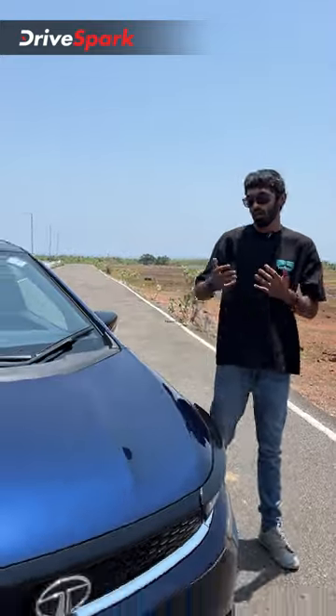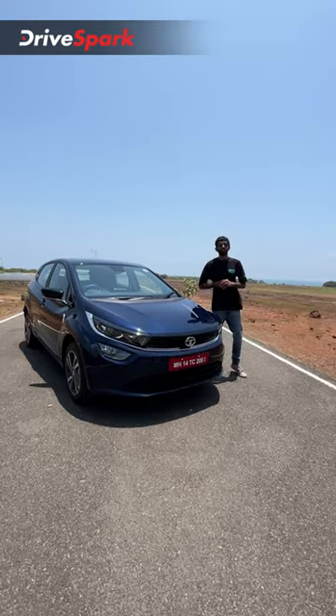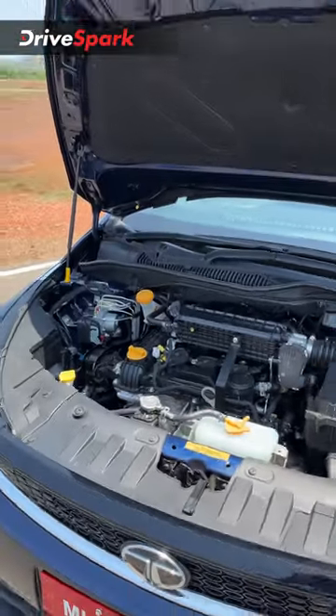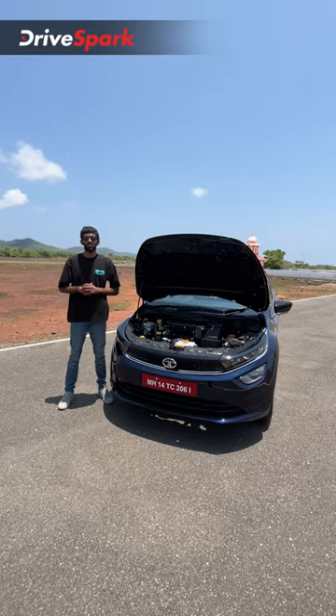Welcome to Drive Spark. I'm Veylan Jahari and this is the new Altroz iCNG and here are some of its interesting features. The Altroz iCNG gets a 1.2 litre naturally aspirated engine producing 72 horsepower and 103 Nm of torque in the CNG mode and it's mated to a 5-speed manual gearbox.